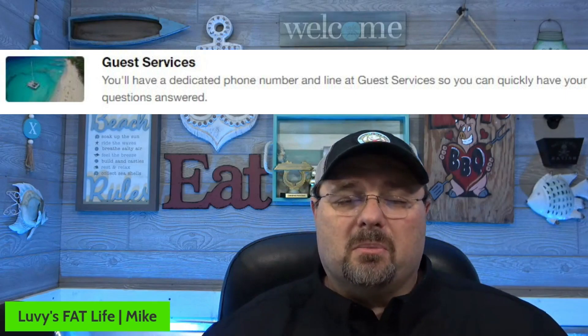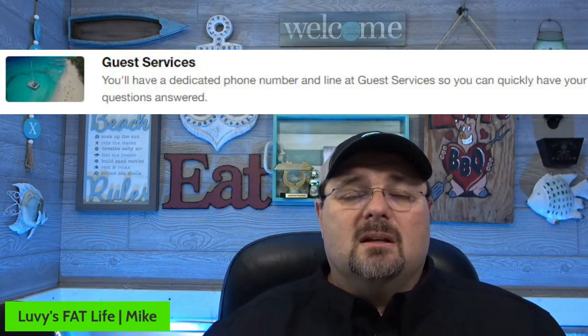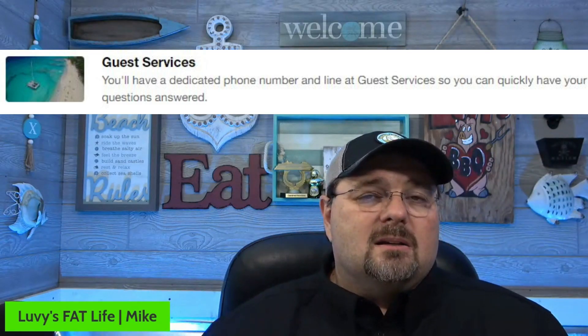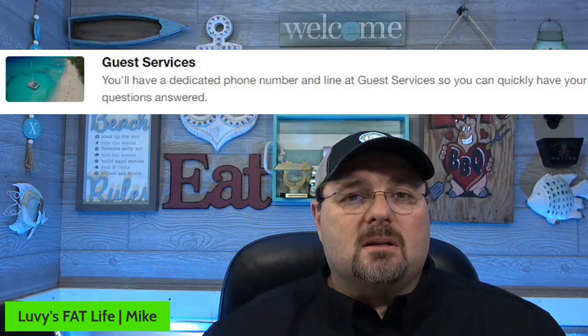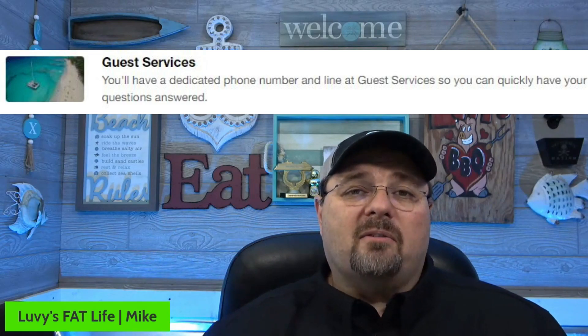Number four is guest services priority line. A lot of times at the beginning or end of the cruise you're trying to check on prices, or maybe somebody made a mistake. They always have a priority line — usually that's for Platinum and Diamond members — but it's also for Faster to the Fun members. You qualify for that, so you don't have to get in the long line. You get in that shorter line and it usually moves a little bit quicker.